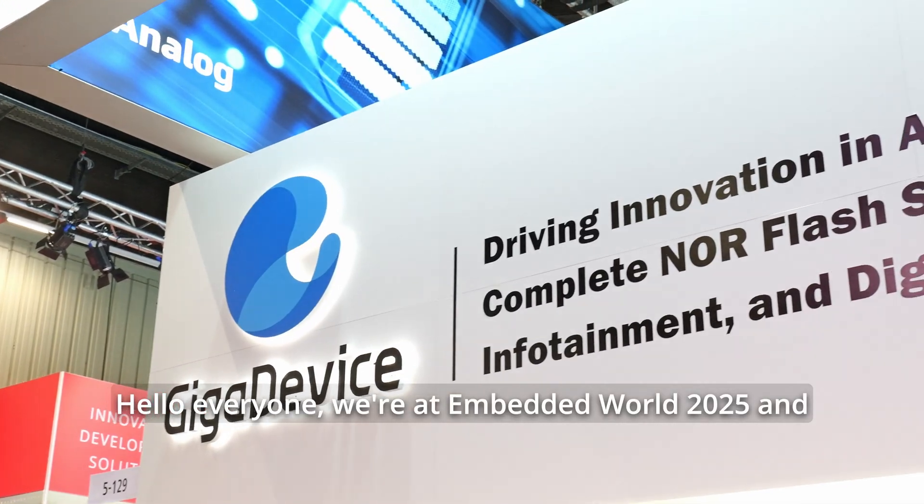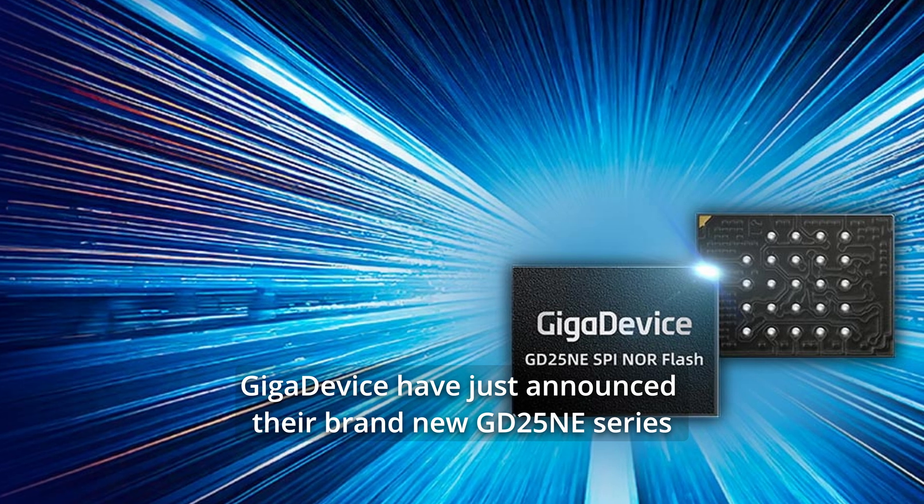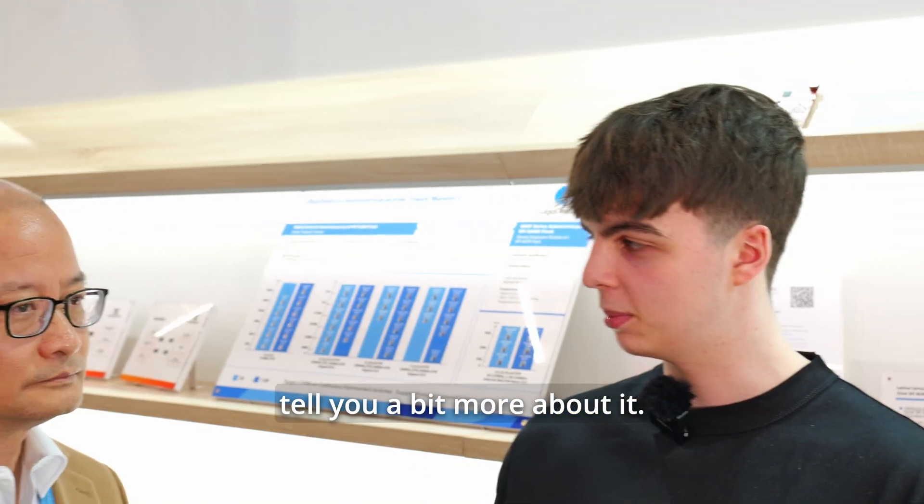Hello everyone, we're at Embedded World 2025 and GigaDevice have just announced their brand new GD25NE series. We're here with Conrado to tell you a bit more about it. Hi, I'm Conrado Caño and I'm technical marketing for Flash at GigaDevice.